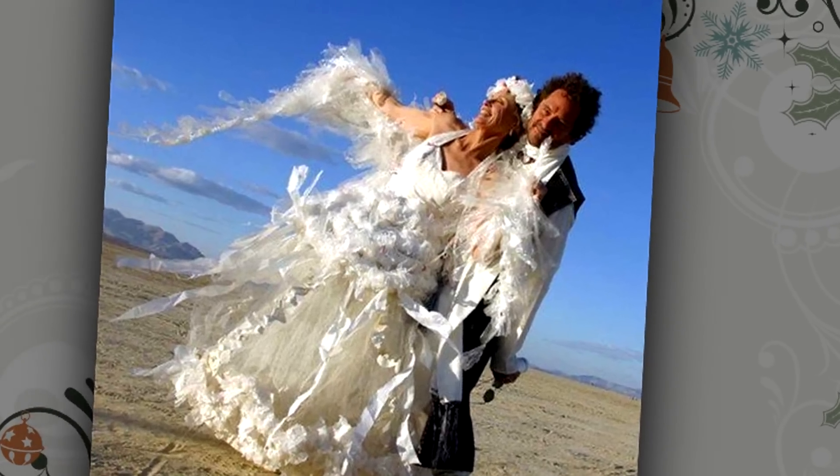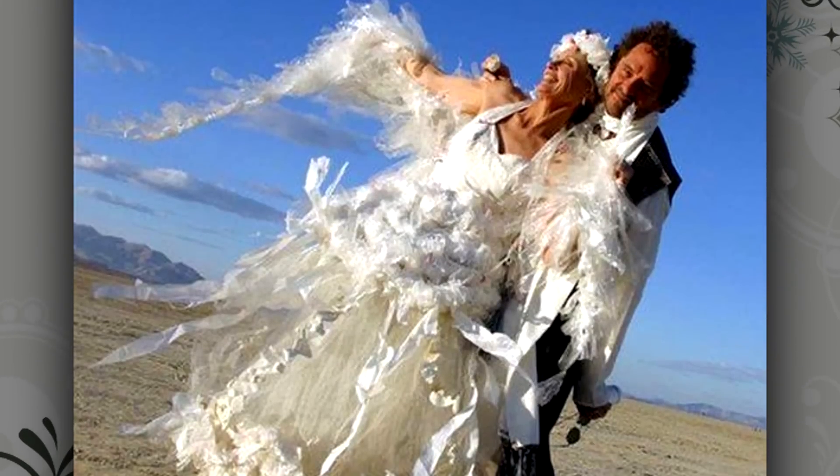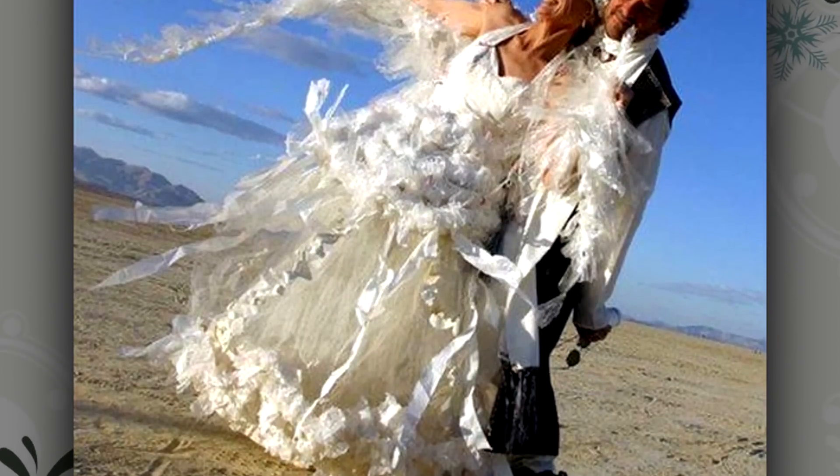Which color recycling bin does this dress go into? To be honest, it looks like this dress is made out of bits of paper and plastic, and was thrown together a couple of days before the wedding. Kinda makes you wonder what they were thinking on this one.